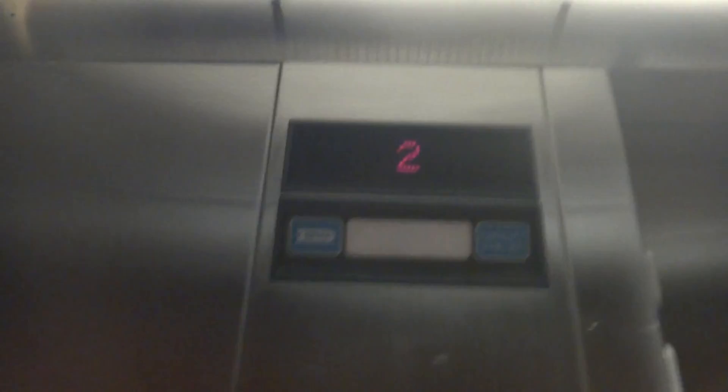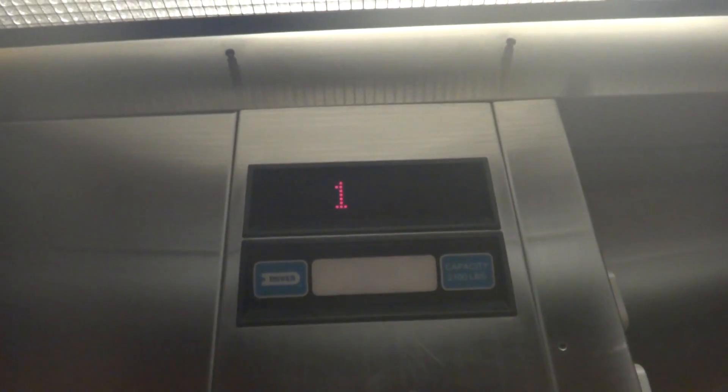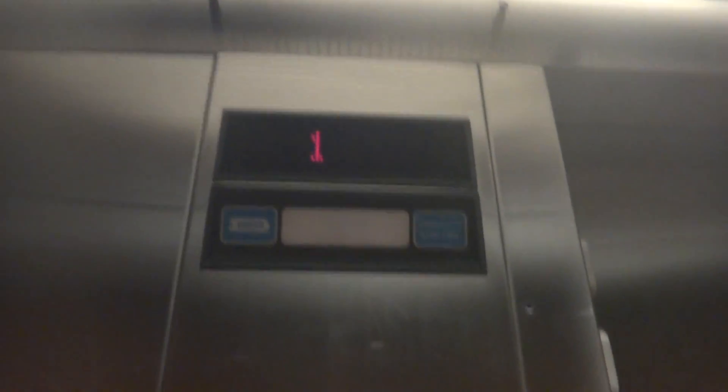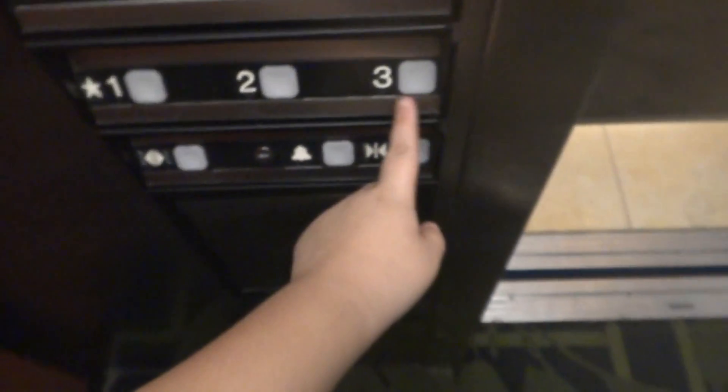So here we go down to one. Hear the bell. Now we're gonna go to three — doors already closing.